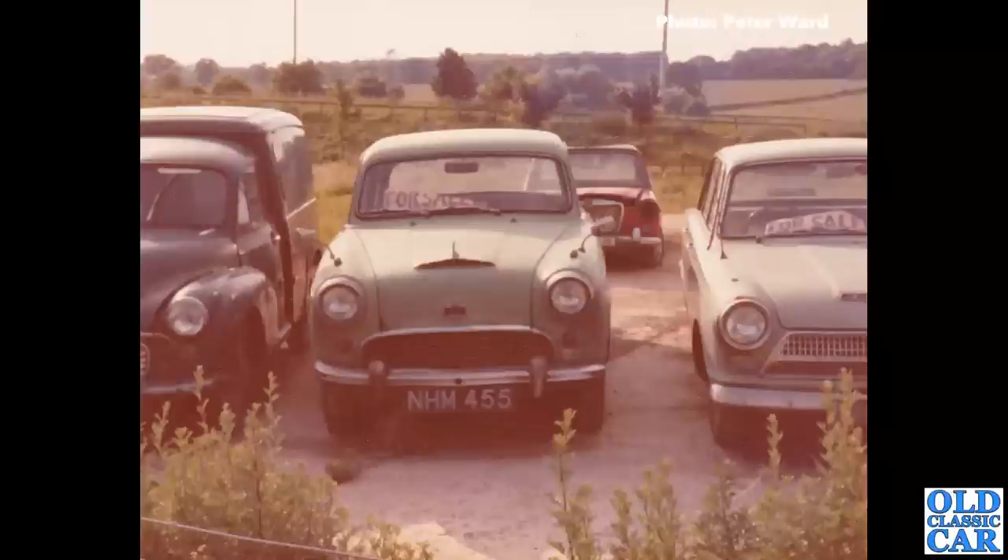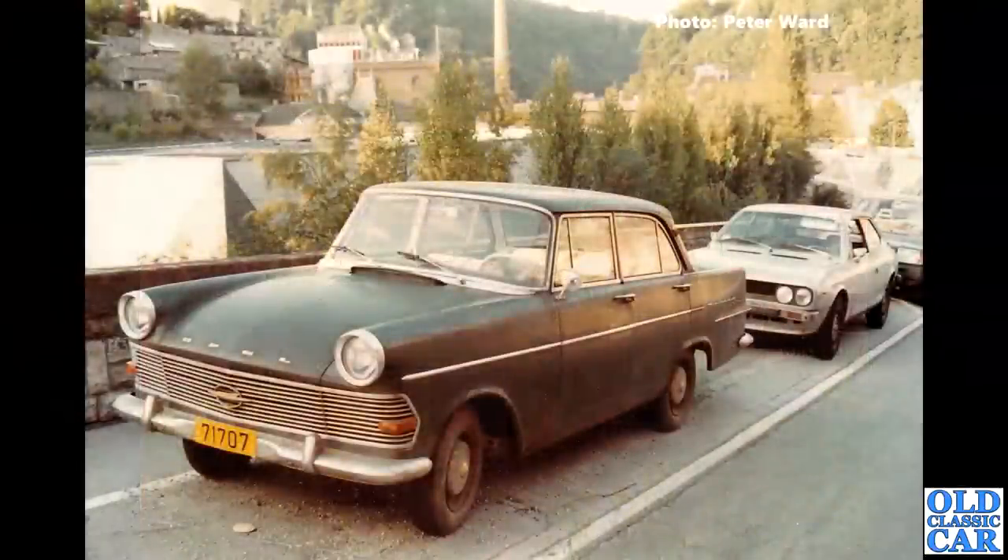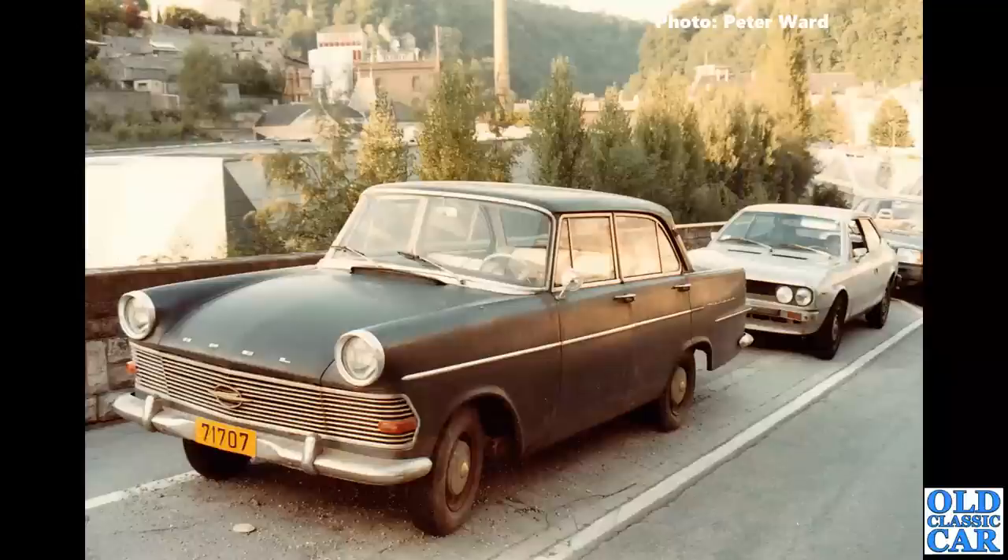Over in Luxembourg now, just for a few photos. We've got an Opel Rekord P2 — these were built from 1960 to 1963, available as two-door saloons, four-door saloons, estate, van, pickup, and even a coupé. Behind the Opel we've got a Lancia Beta and a Volvo 343, so quite a mixed lineup there.